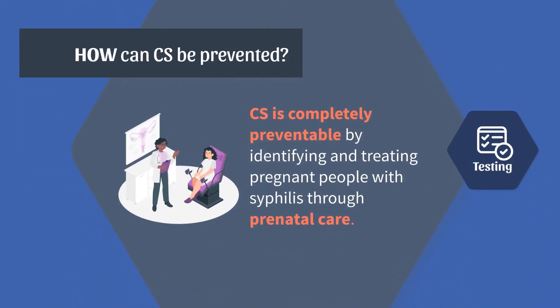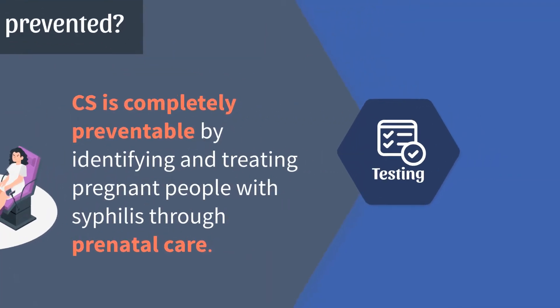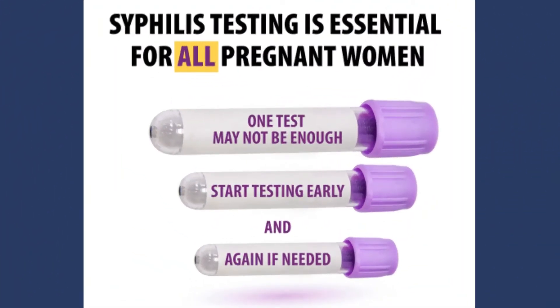Congenital syphilis is completely preventable by identifying and treating pregnant people with syphilis through prenatal care. Treatment is especially effective if pregnant people are treated early in their pregnancy. The CDC recommends that all pregnant people be tested for syphilis during pregnancy — ideally at their first prenatal visit, and again at the beginning of the third trimester, and at delivery for those at higher risk for syphilis.